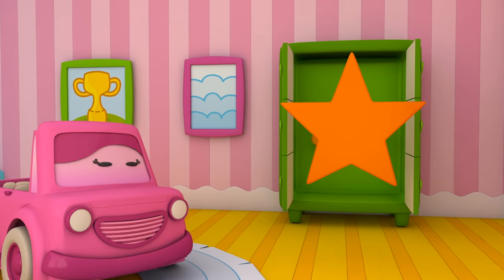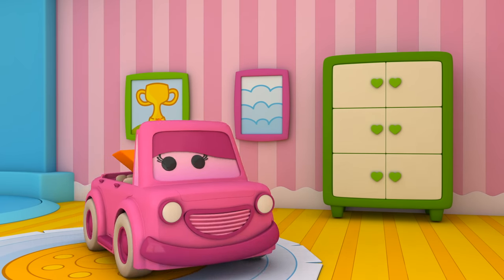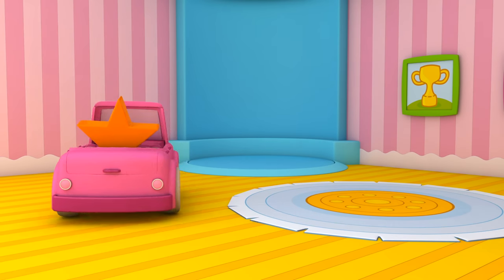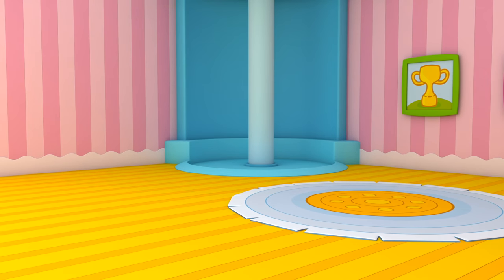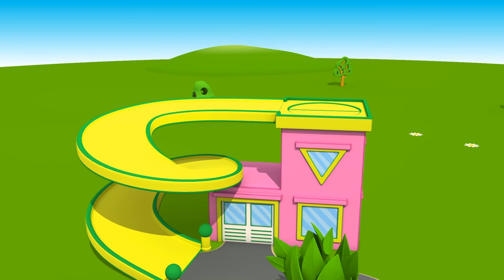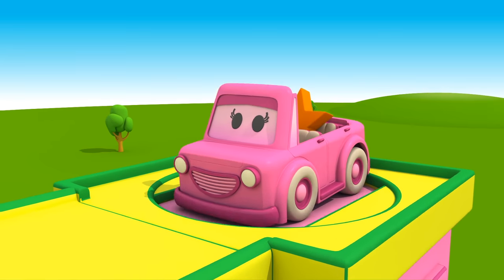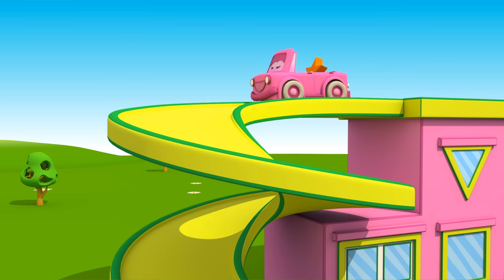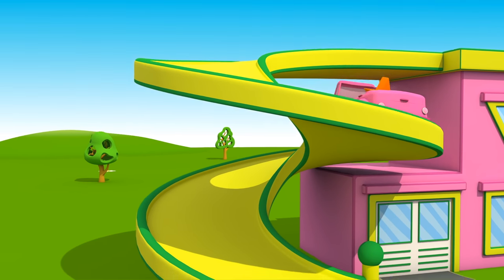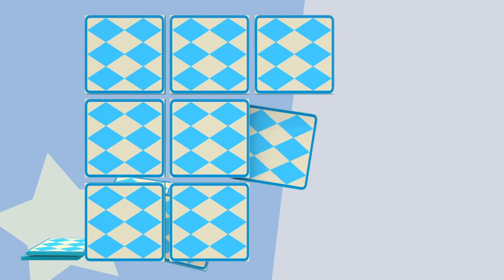Orange Star. Mimi goes for a walk. Let's find matching pictures.